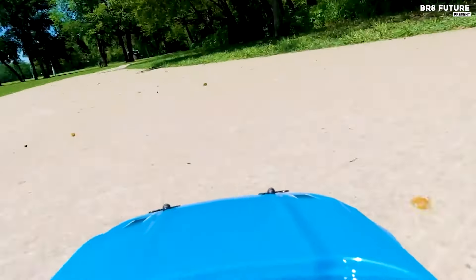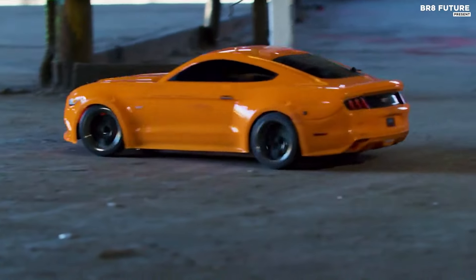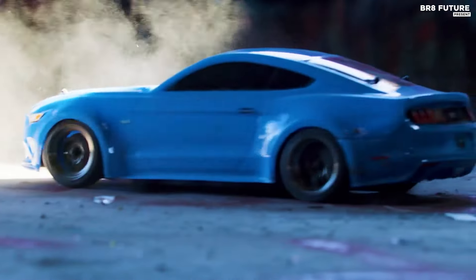The Traxxas Mustang GT, priced at $229 USD, invites enthusiasts to experience the soul of the American muscle car firsthand on the all-new Fortec 2.0 chassis.